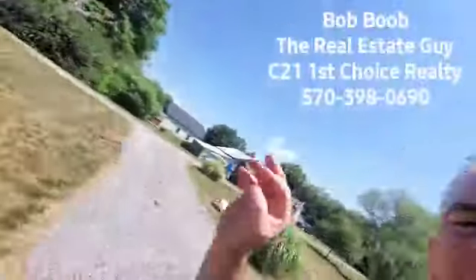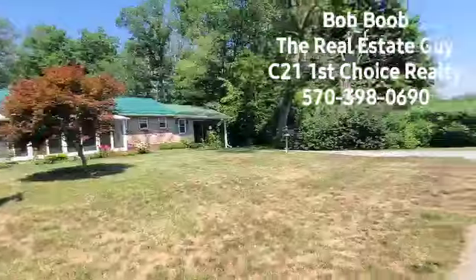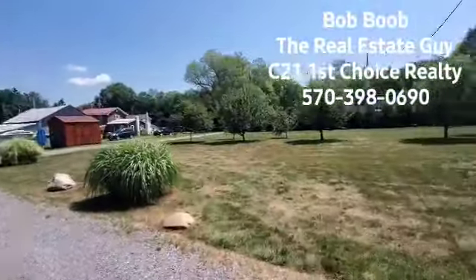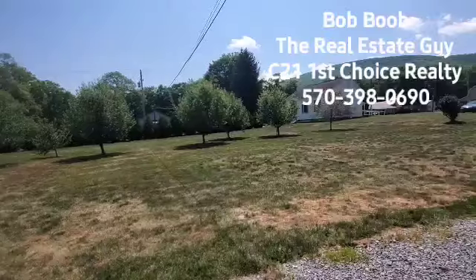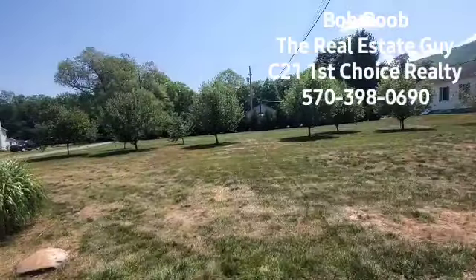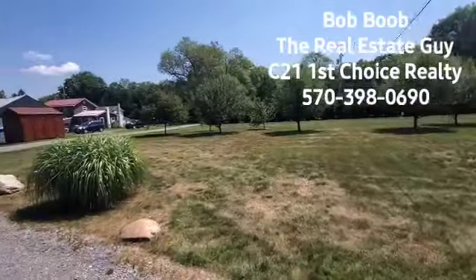Hey everybody, it's Bob Boob the Real Estate Guy. This dorky guy here is Bob Boob the Real Estate Guy. I'm out here in the metropolis of Rocktown, PA. It's not spelled R-O-C-K, it's spelled R-A-U-C-H. If I was just saying the word R-A-U-C-H, I would say Rau, but we don't call it Rau Town, we call it Rocktown.